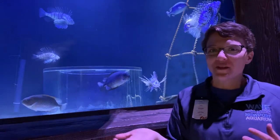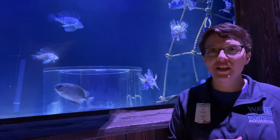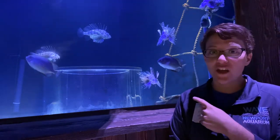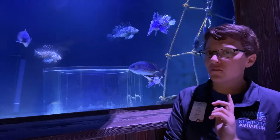Hello everyone! Welcome back to another aquatic adventure. I'm Erin and I am here with Wave Foundation at Newport Aquarium. I am in part of our new shipwreck exhibit, and behind us we have some really interesting fish. We're going to highlight a few of them, but we're going to take a little bit of a different view for our second fish that we highlight.